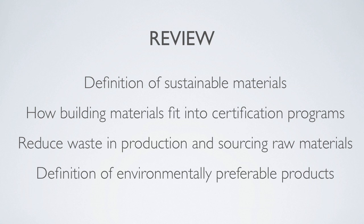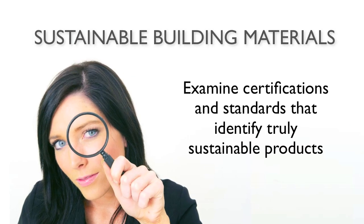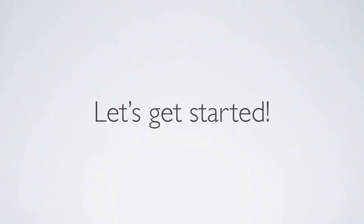In this segment we are going to examine the certifications and standards that can help you identify truly sustainable products. Let's get started.